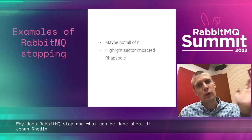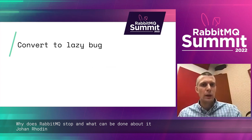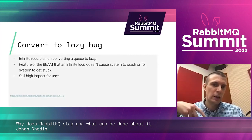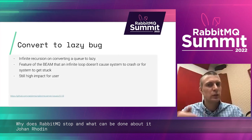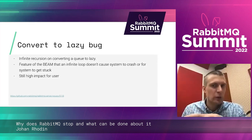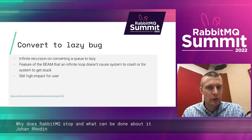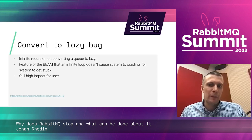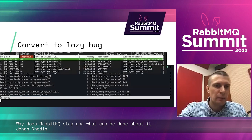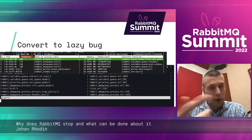Let's do a quick run through of examples of why RabbitMQ is actually stopping — things that have been caught in the wild. One example of the Erlang mailbox issue is the convert-to-lazy bug. You have a classic queue and you've changed the policy to make it lazy. With some constraints this can turn into an infinite recursion — it keeps trying to convert the queue. You'll see the mailbox for those four queues that are being converted is not getting cleared.